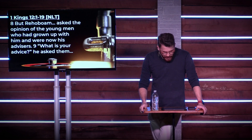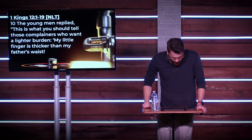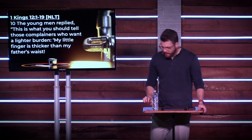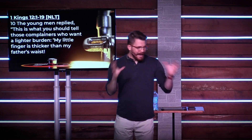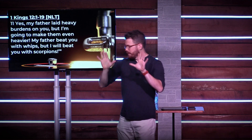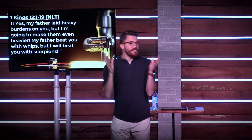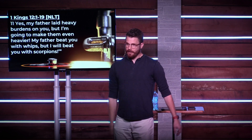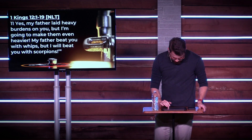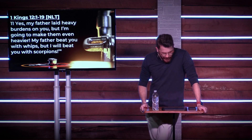But Rehoboam also asked the opinion of the young men who had grown up with him and were now his advisors. The young men replied: "This is what you should tell those complainers who want a lighter burden — my little finger is thicker than my father's waist." Literally, what he's saying is, my little finger is bigger than dad's manhood. This is what the young men were advising him to tell the nation: I'm twice the man my father was. My father laid heavy burdens on you, but I'm going to make them even heavier. My father beat you with whips, but I will beat you with scorpions."